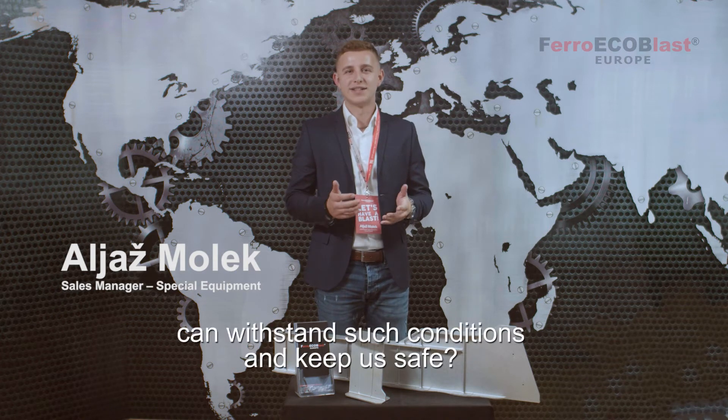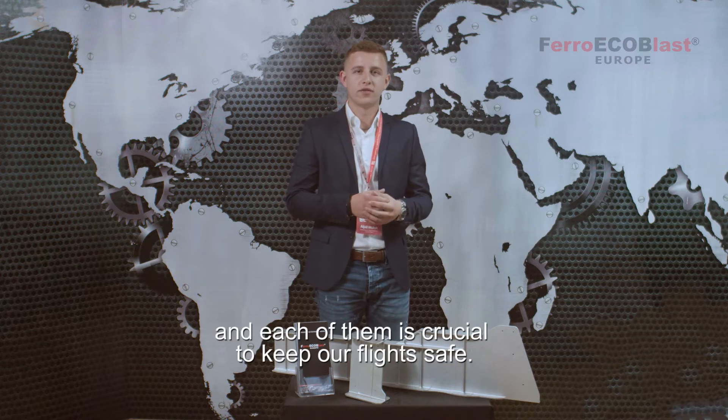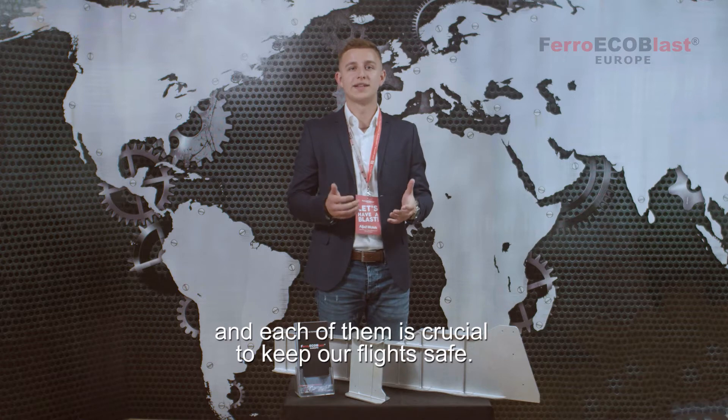Hi, my name is Elias. Do you ever wonder how airplanes can withstand such conditions and keep us safe? They are made from many different parts and each one of them is crucial to make our flights safe.